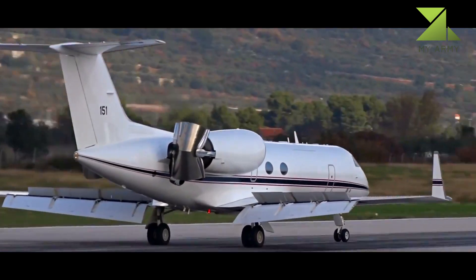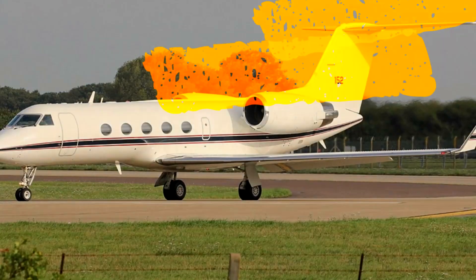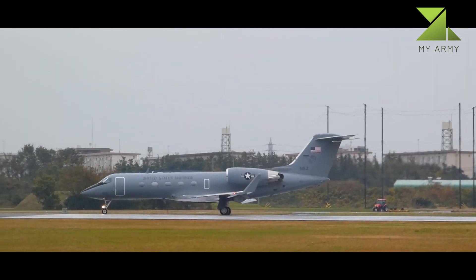The C-20 aircraft may be configured for cargo operations, 26 passenger operations, or combinations of the two. With passenger seats removed, it may be configured as three pallets with no passengers, two pallets and eight passengers, or one pallet and 14 passengers.